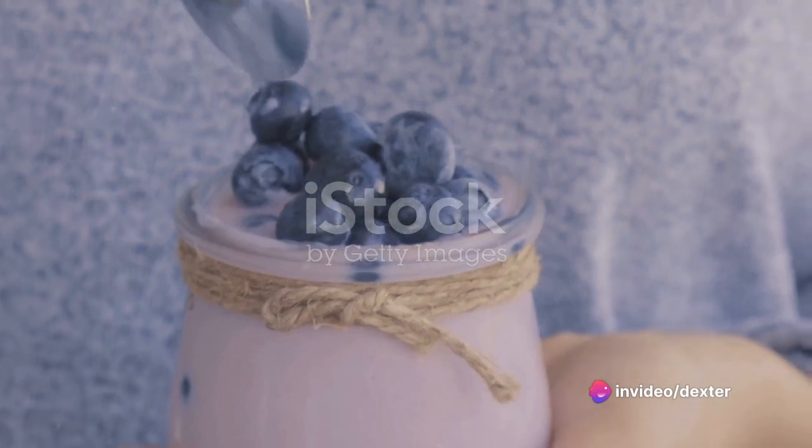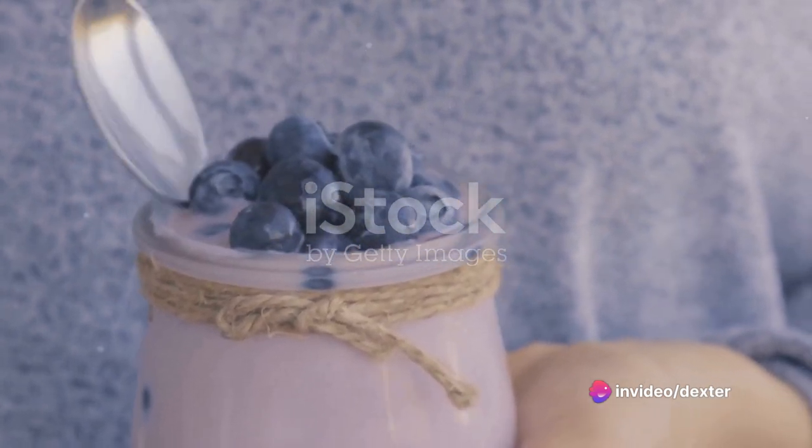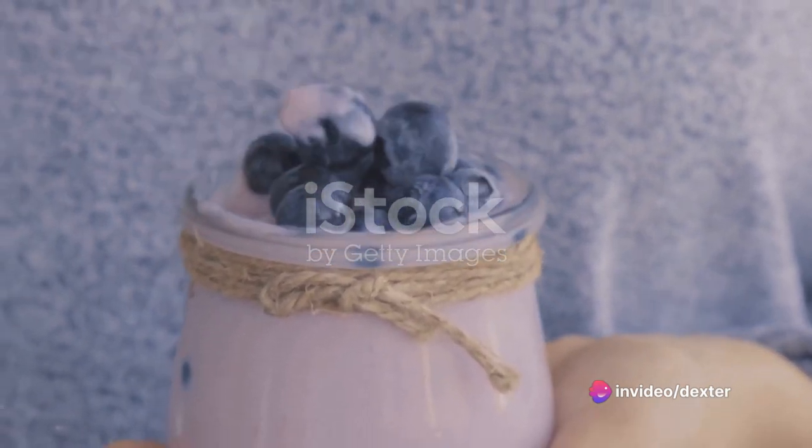Don't forget about the berries. Blueberries and cranberries in particular are packed with antioxidants and nutrients that support kidney health. They're also a great source of vitamin C and fiber.